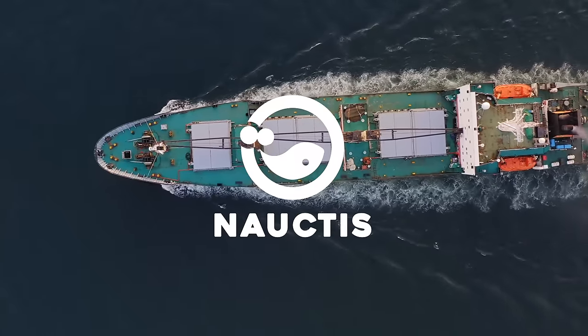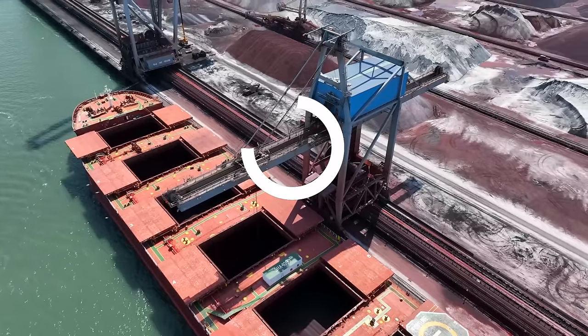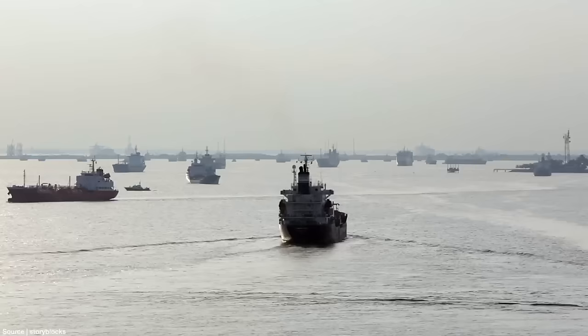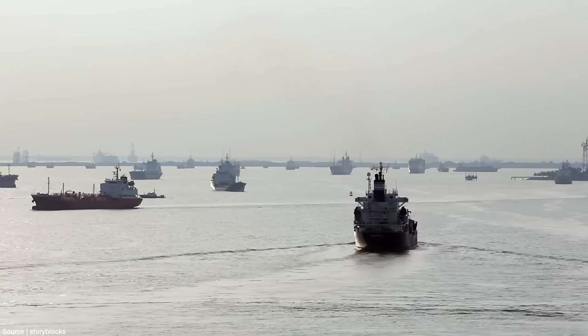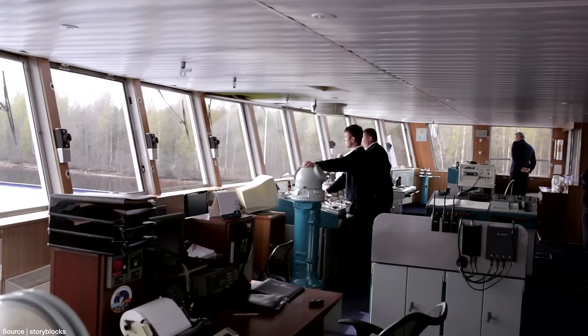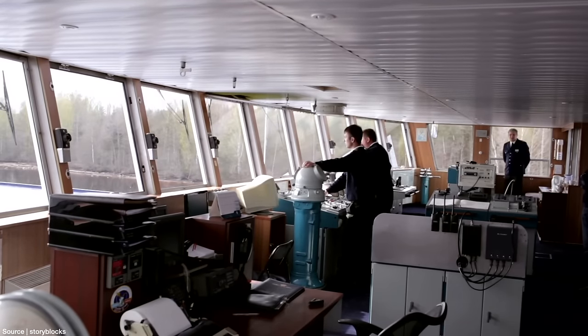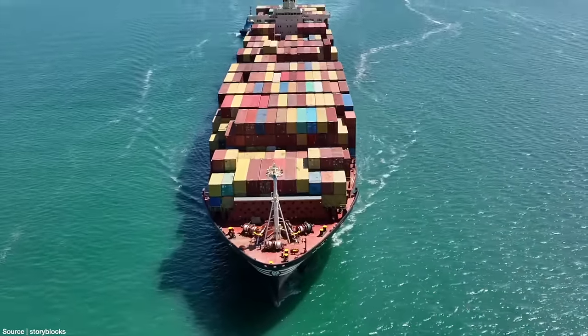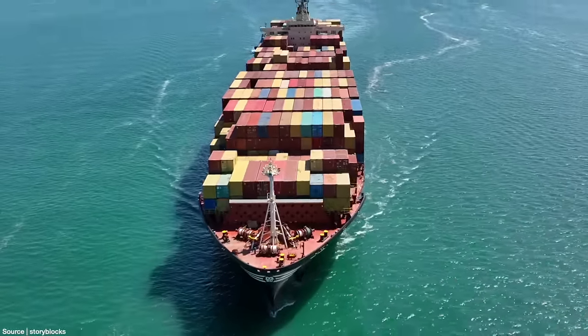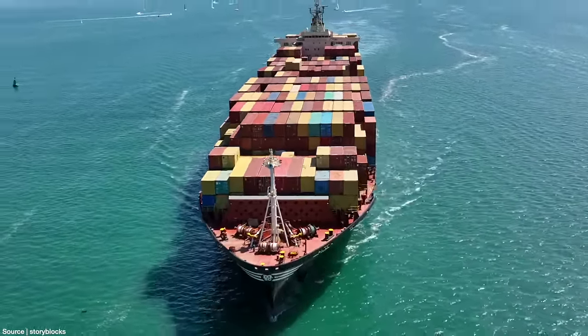Hi there, welcome to Noctis on YouTube. Ships are known as one of the most crucial means of transportation in the world. Ships sail through various bodies of water, including rivers, lakes, and oceans, to transport a wide range of goods. To facilitate the easy transportation of these goods, ships are equipped with various compartments, one of which is the cargo hold.